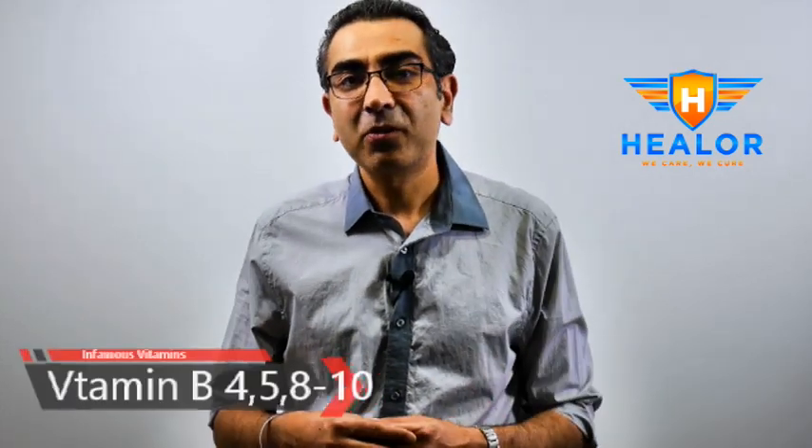Now the other vitamins — B4, B8, B9, B10, and B11 — no one knows about them or talks about them, but they are important, so I'll be making another video on those vitamins.